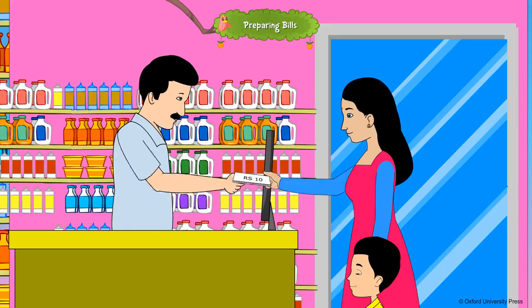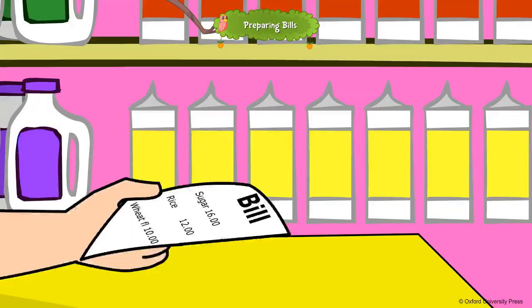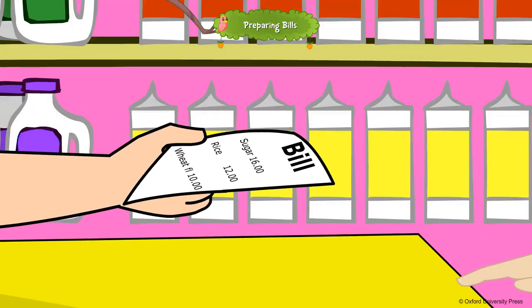When you go shopping with your parents, have you noticed that at the end of the purchase the shopkeeper gives a piece of paper with the cost of the items and the total value? This is called a bill.